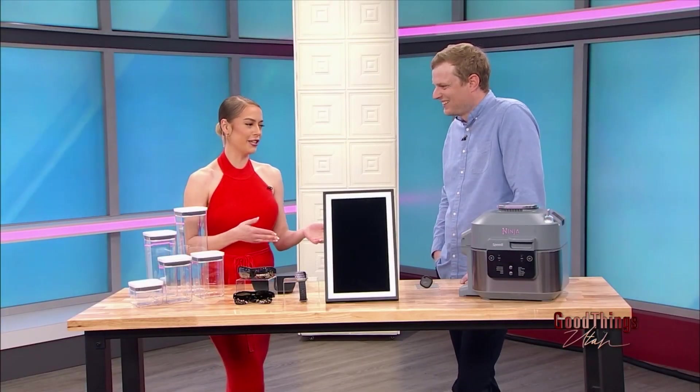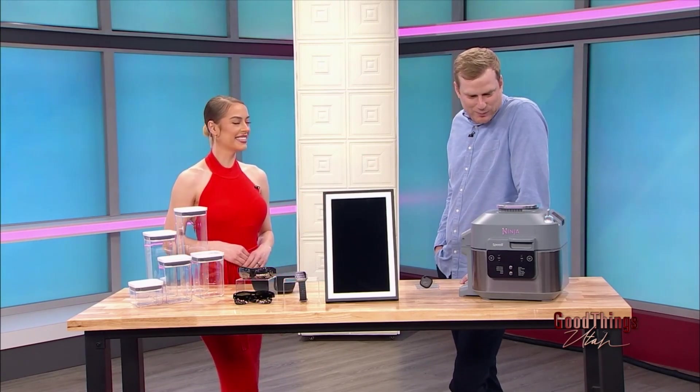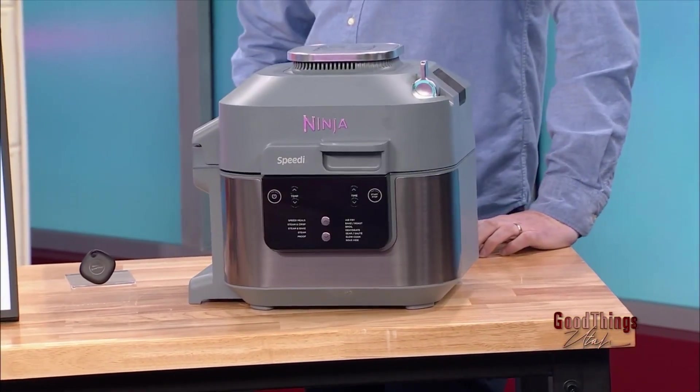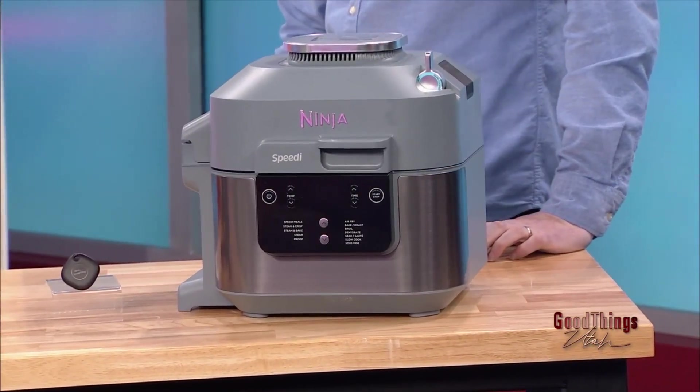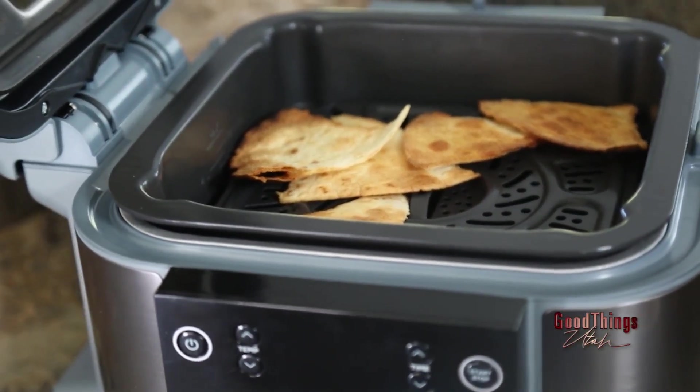That makes life a little bit easier, and so does this Ninja product here on the end. There are people that love to cook and spend time with it, and there are people that love to get the job done. This is awesome because it combines air fryer technology with rapid cooker technology. Get crispy chicken out of there, no problem, as well as steamed broccoli — a delicious meal in almost no time.